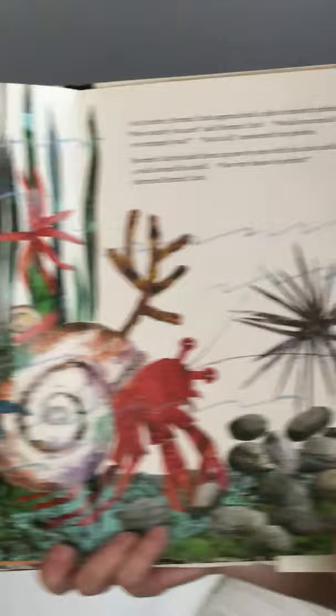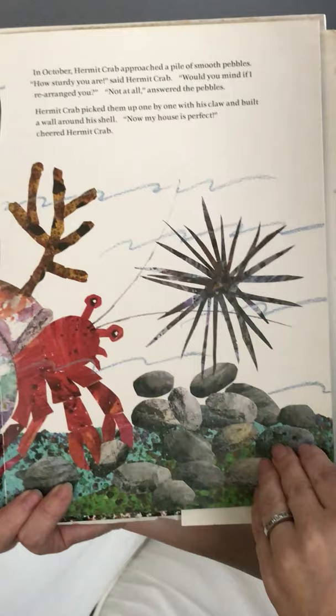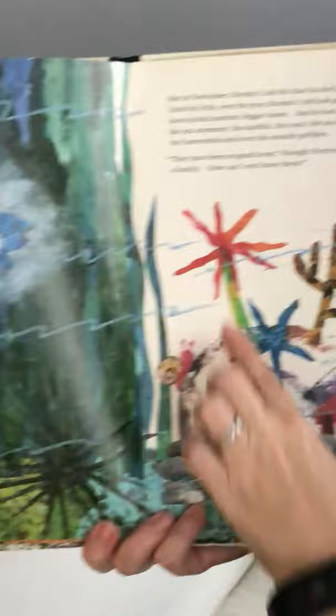In October, hermit crab approached a pile of smooth pebbles. 'How sturdy you are,' said hermit crab. 'Would you mind if I rearranged you?' 'Not at all,' answered the pebbles. Hermit crab picked them up one by one with his claw and built a wall around his shell. 'Now my house is perfect,' cheered hermit crab. Just look — he has all these beautiful things around his shell, which is his home.